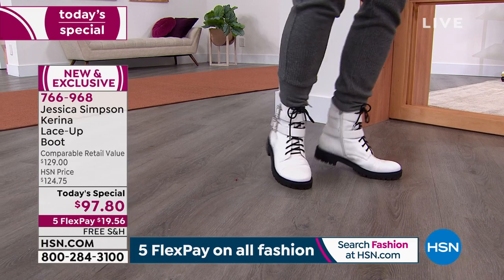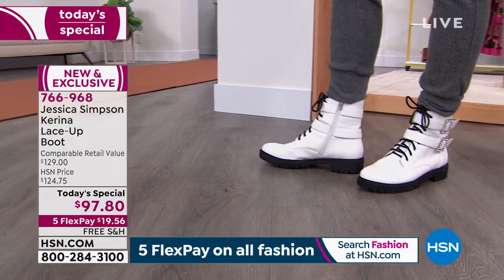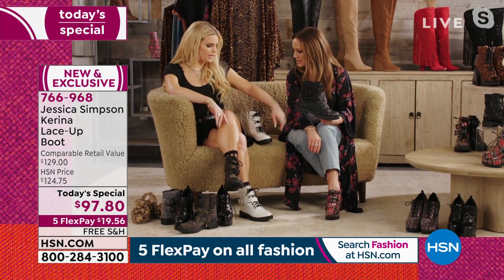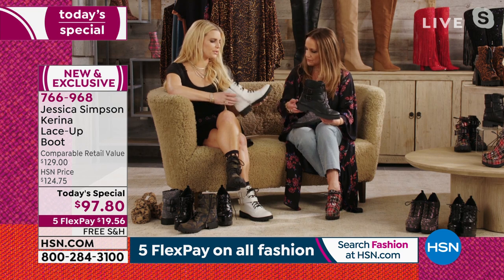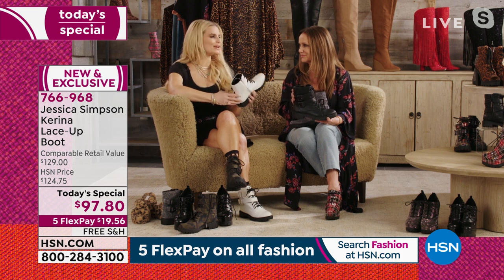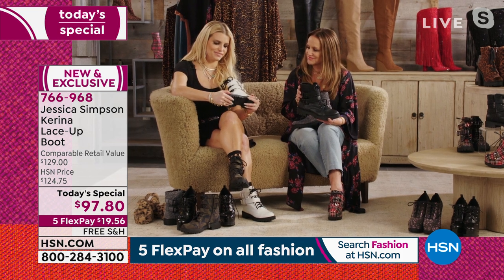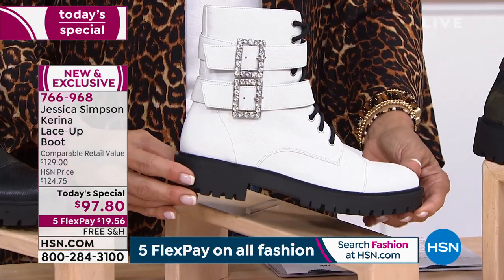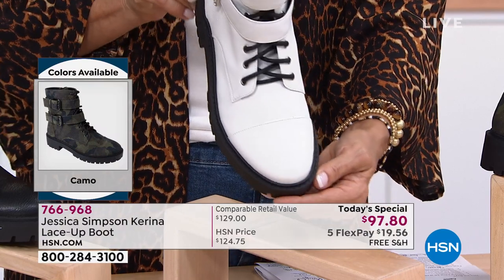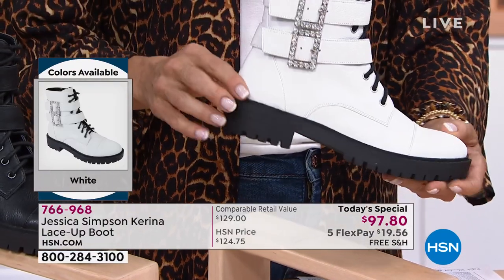White is so in right now — everybody's doing it with the white Doc Martens. We just elevated ours a bit. The Doc Martens have the yellow stitching, and for me, I'm very particular about tonal stitching. I love that these have the tonal stitching on the sole. And everybody will know it's not a Doc Marten — it is a Jessica Simpson.